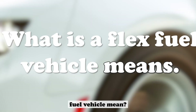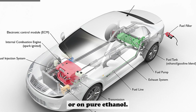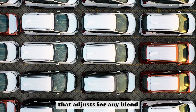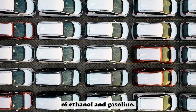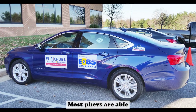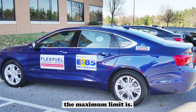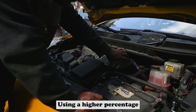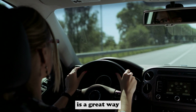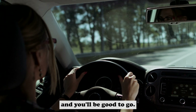What does a flex fuel vehicle mean? A flex fuel vehicle, or FFV, is a car that can run on a blend of ethanol and gasoline, or on pure ethanol. The ethanol can be either from corn or from other plant materials. All new cars come with an engine management system that adjusts for any blend of ethanol and gasoline. This means that you can use any combination of the two fuels without having to worry about damage to your car. Most FFVs are able to run on blends of up to 85% ethanol, but check with your car manufacturer to see what the maximum limit is. Using a higher percentage of ethanol than your car is designed for can cause problems like engine knocking and pinging. A flex fuel vehicle is a great way to reduce emissions and save money on fuel costs. Just be sure to mix the two fuels in the right proportions and you'll be good to go.